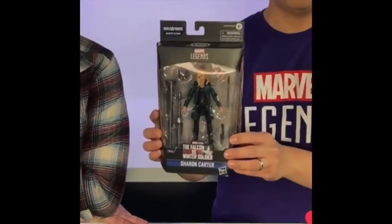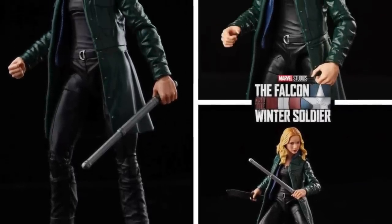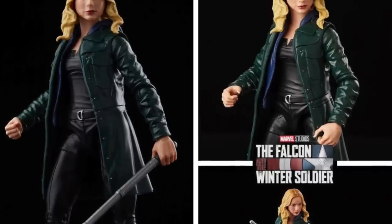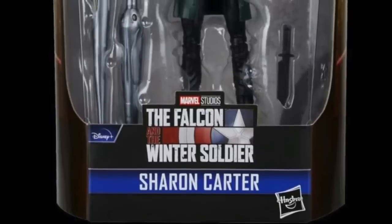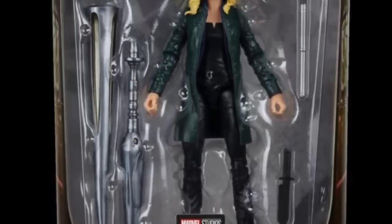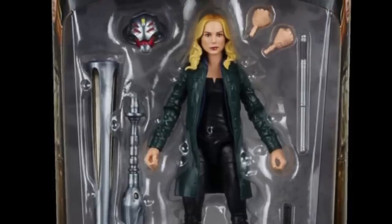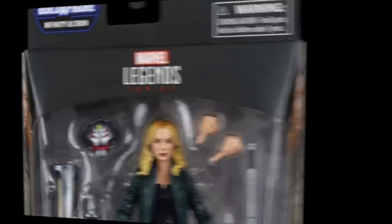To kick it off, we're going to be getting, as part of the Infinity Ultron Build-A-Figure wave, Sharon Carter as she was seen in the Disney Plus show The Falcon and the Winter Soldier. So again, MCU related. She will be available everywhere — it's not going to be exclusive anywhere, but she comes with the head of the Build-A-Figure, a couple weapons, a couple hands, things of that nature. If you were a fan of the character or a fan of that show, you'll definitely want to grab her.